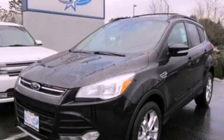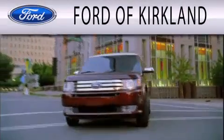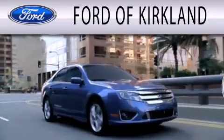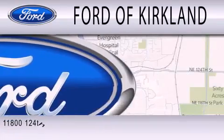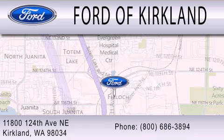We invite you to contact us today to learn more about this vehicle. Ford of Kirkland is dedicated to doing everything possible to ensure that the experience you have selecting your next vehicle is as pleasant as possible. We are located at 11800 124th Avenue NE in Kirkland.